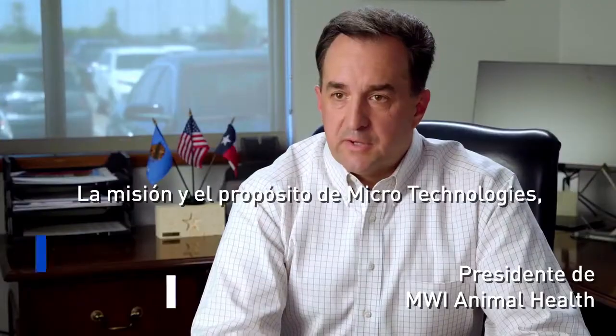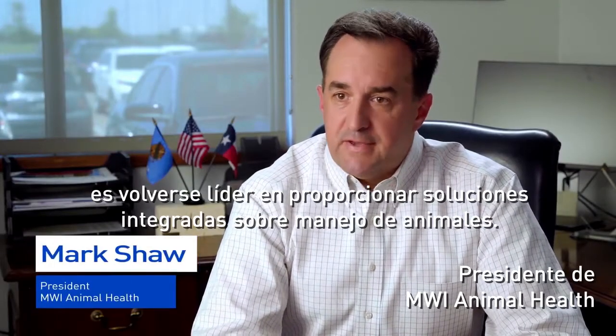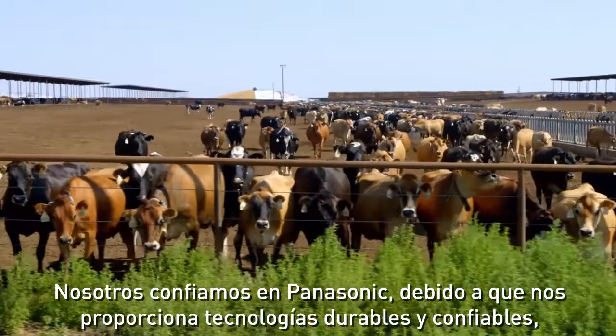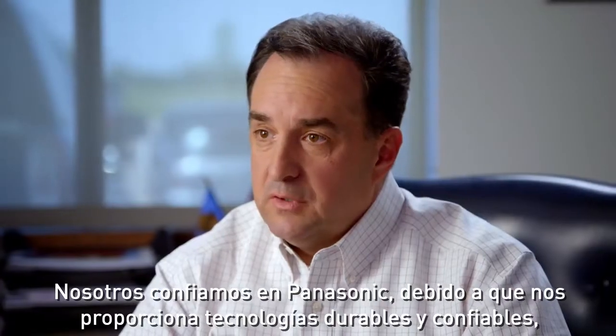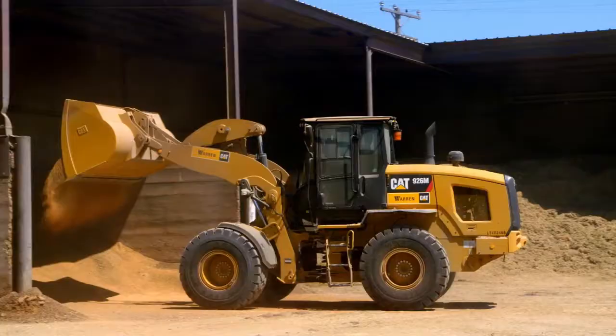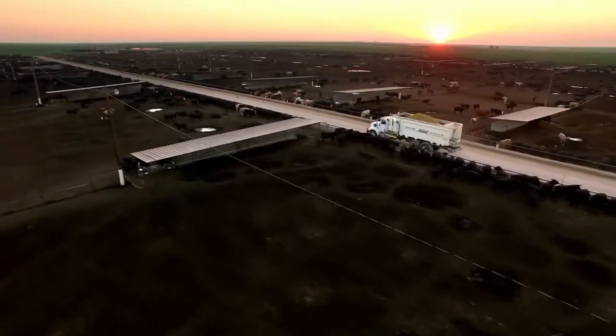The mission and purpose of Micro Technologies is to be the leading provider of advanced, integrated animal management solutions. We rely upon Panasonic to provide technologies to us that are durable and reliable, that can function in the environments that we take them to.